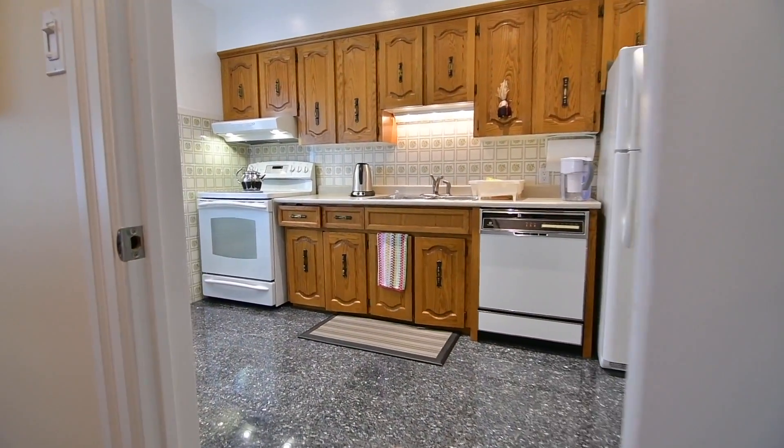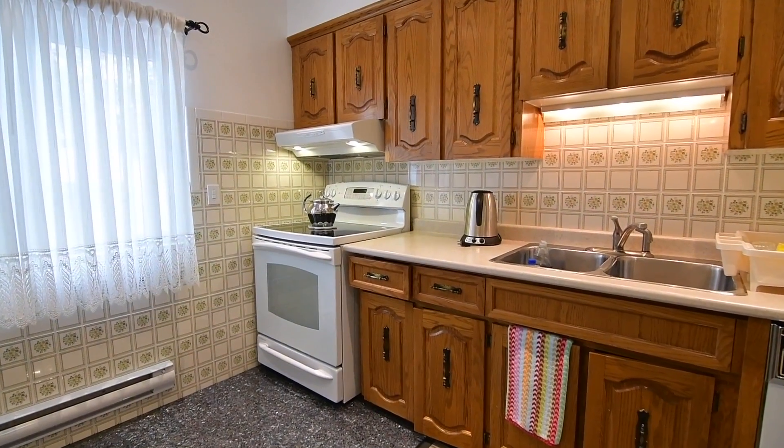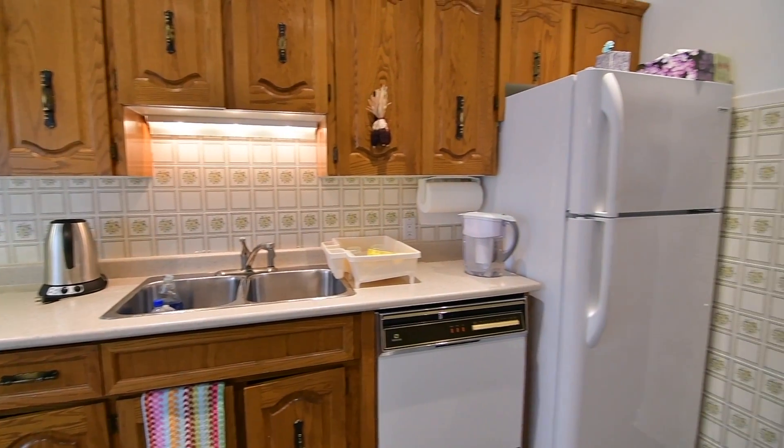The kitchen has pot lighting to complement the natural light, and features a heated granite-tiled floor, ample cabinetry storage, appliances, and space for a cozy breakfast area.